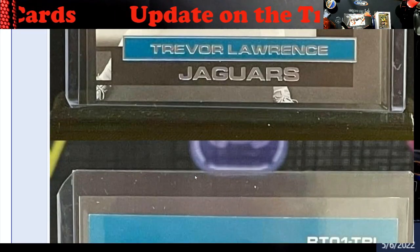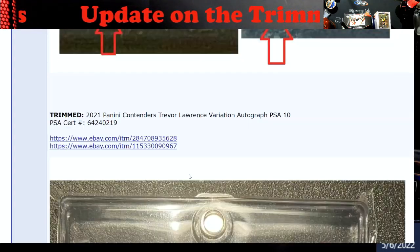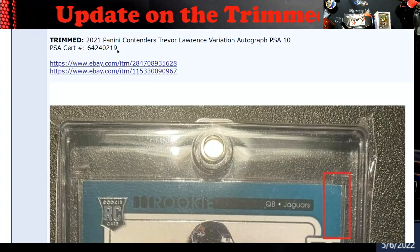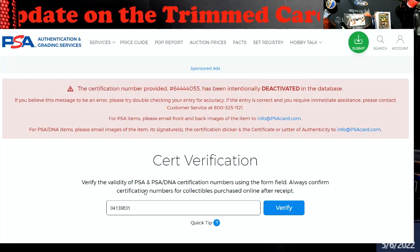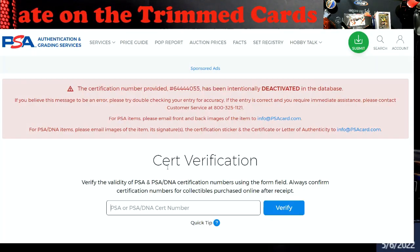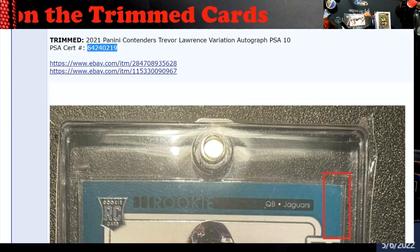A lot of good comes out of when you post stuff like this and it goes pretty much viral in the sports card community. Because I know it's not as big as a lot of other communities, but PSA saw the videos, looked at it, did their own piece on it. I don't know if this one was deactivated yet or not, but they got deactivated — yep, deactivated too.